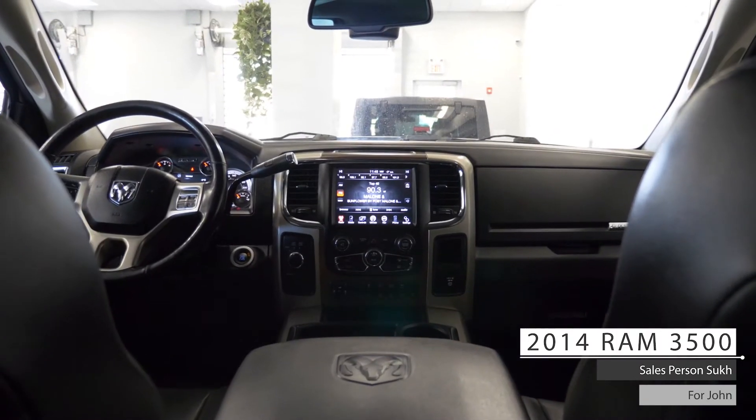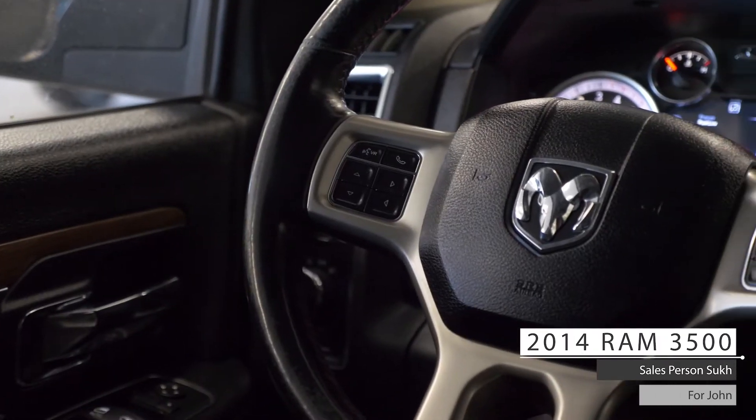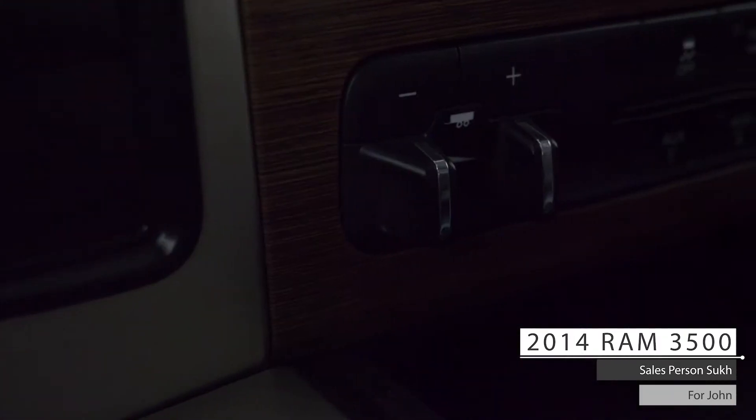Aside from your standard features such as remote start, this vehicle includes cruise and media steering wheel mounted controls, and a trailer brake.